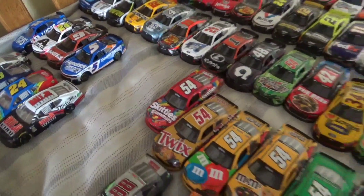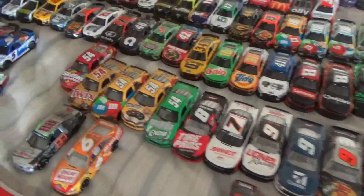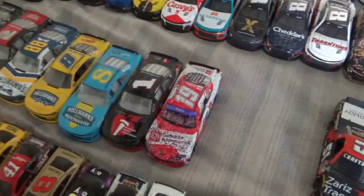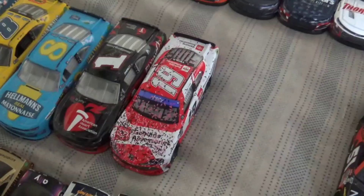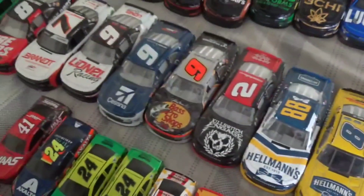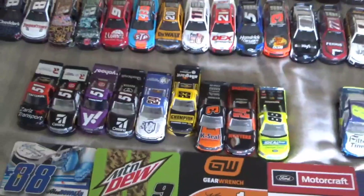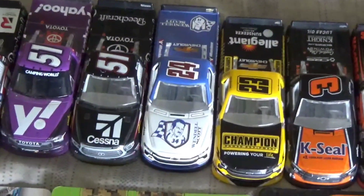Then over here we have my Xfinity — I have that five-set of Kyle Bush. There's also a Ryan Truex win from Dover last year, and an old Rex car also from the Winner's Circle. Then we have some trucks — those two are my newest.